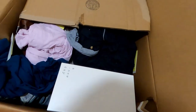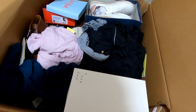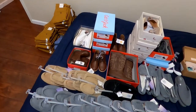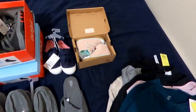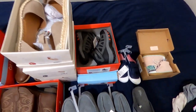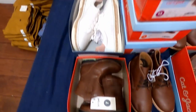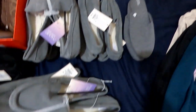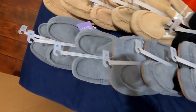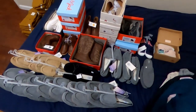Box number five — shoes and clothes. We've got a bunch of active wear for women, kids shoes, women's shoes, girls boots, and then a bunch of these women's house slippers, moccasin-looking things.